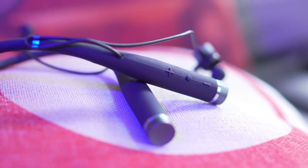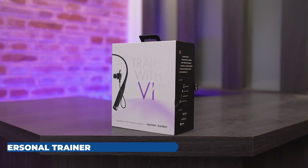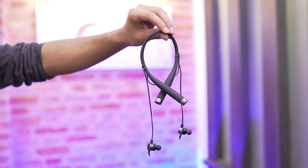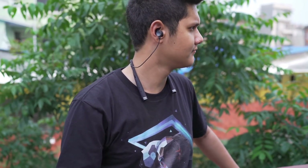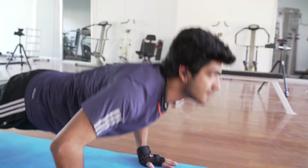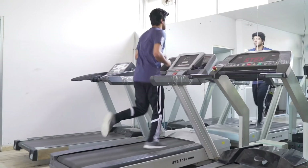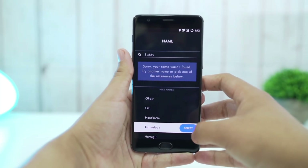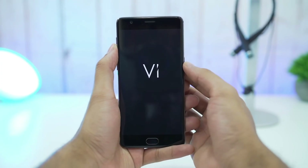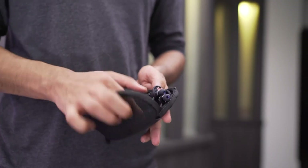The Vi Personal Trainer is a revolutionary wireless neckband that introduces a personalized AI trainer just for you. Vi operates like a human fitness instructor but leverages data from integrated sensors including heart rate, motion, elevation, proximity, and touch to provide precise workout insights and active suggestions on how to improve your workout. This neckband seamlessly connects to the Vi Trainer app on Android and iOS, offering real-time feedback and tailored workouts.